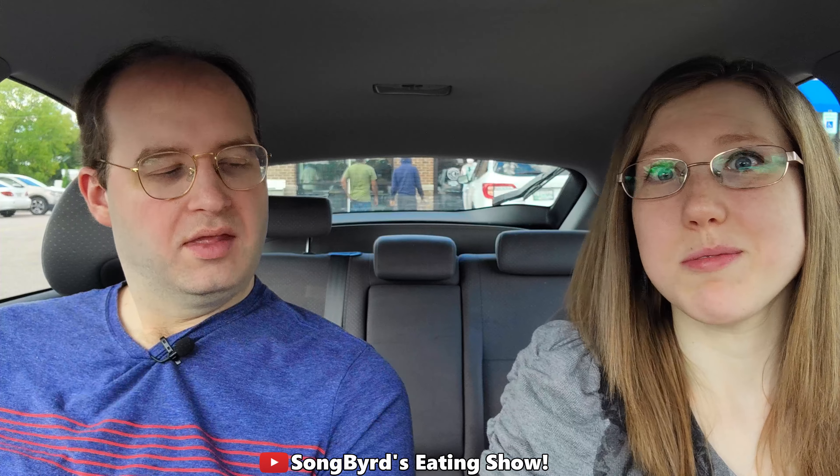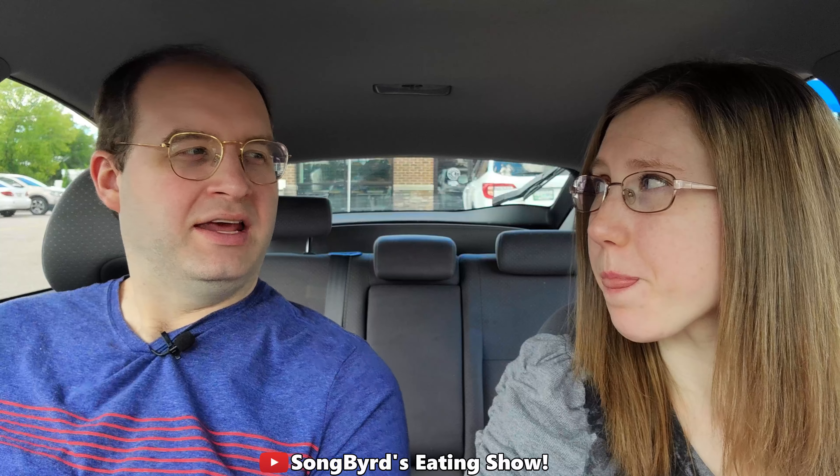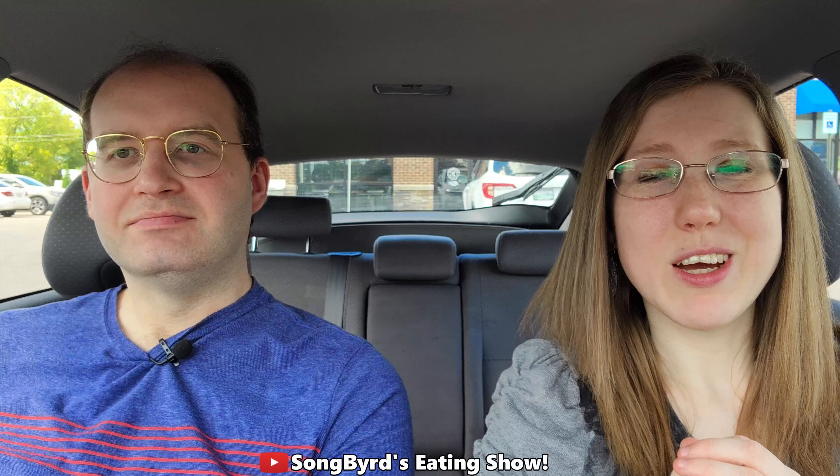It definitely tastes like a beef brisket. Usually when we make brisket at my folks' house it's a bit saltier, but this one combines really well. The smoky flavor goes well with the Mexican spices. Isn't brisket more of a southern thing? I think it is. It's definitely a good combination. I wonder if they sell a brisket sandwich at Arby's — I believe there was a smoked brisket option.